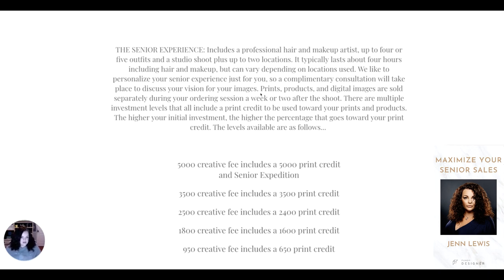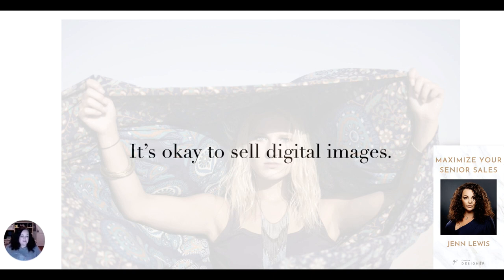This system really makes sure they show up and put 100% into their session. Now — I like controversial stuff — it is okay to sell digital images. This is definitely a point of controversy with photographers. But there are some rules I have. First of all, limit them. Don't ever say you can get all the digitals for a certain amount. Every policy I have is because of a mistake I made in the past.